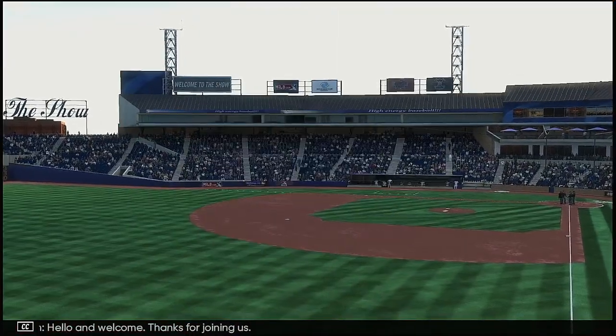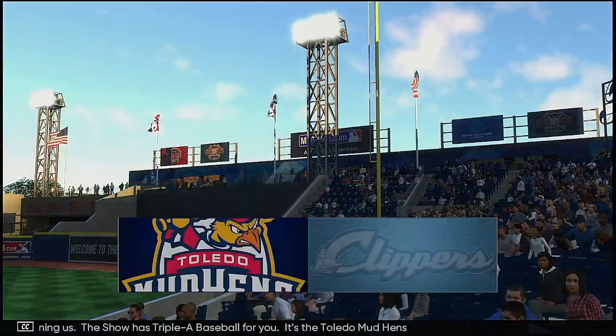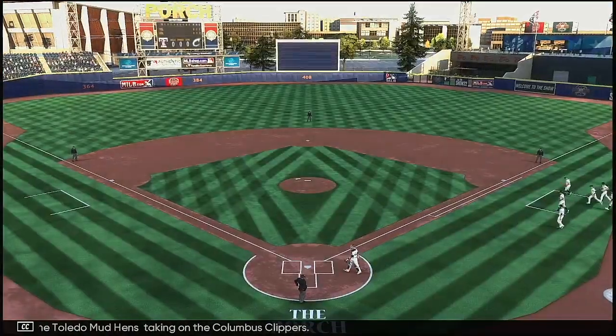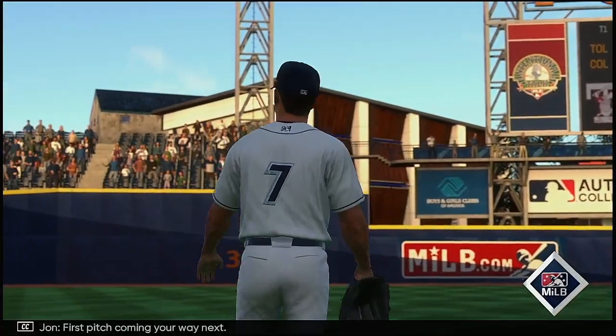Hello and welcome, thanks for joining us. The show has AAA baseball for you. It's the Toledo Mud Hens taking on the Columbus Clippers. First pitch coming your way next.